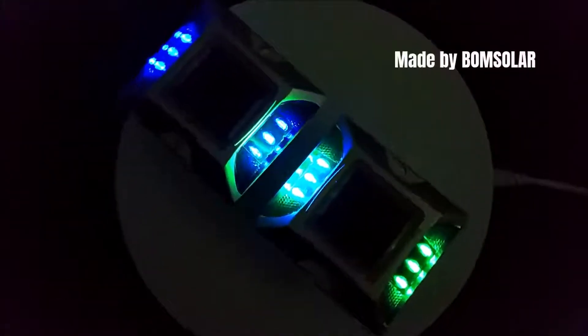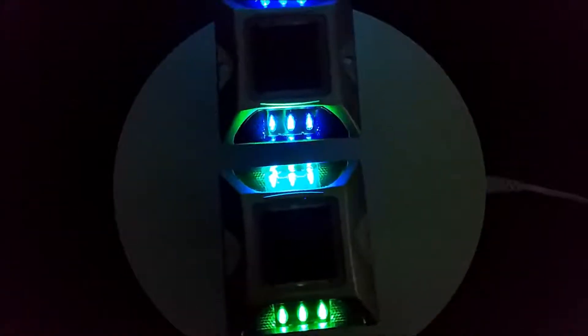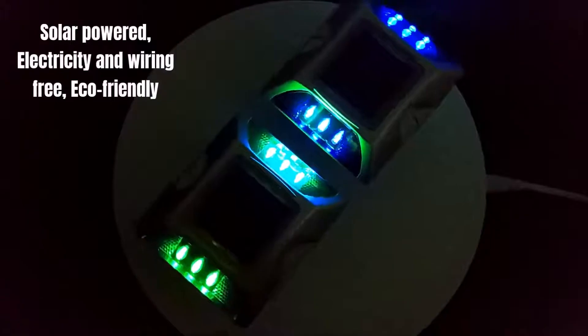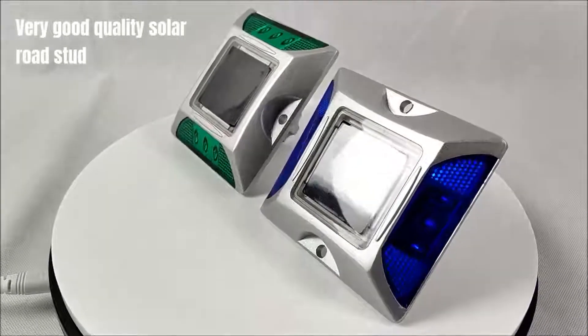Made by Bohm Solar. Solar powered, electricity and wind free, eco-friendly. Very good quality solar road stud.